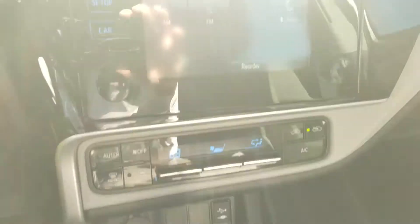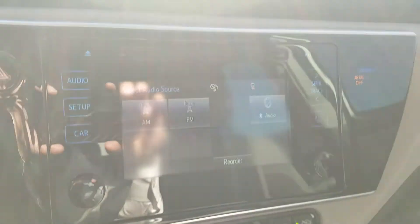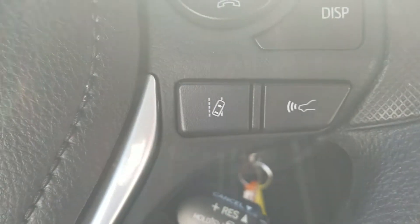It's automatic transmission. It does have the touchscreen display. It has a backup camera, Bluetooth audio, and automatic climate control.